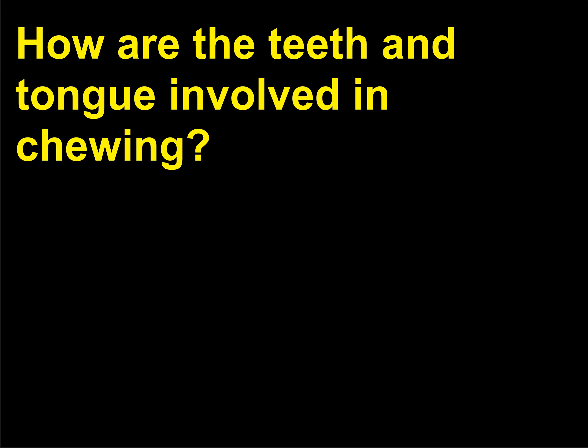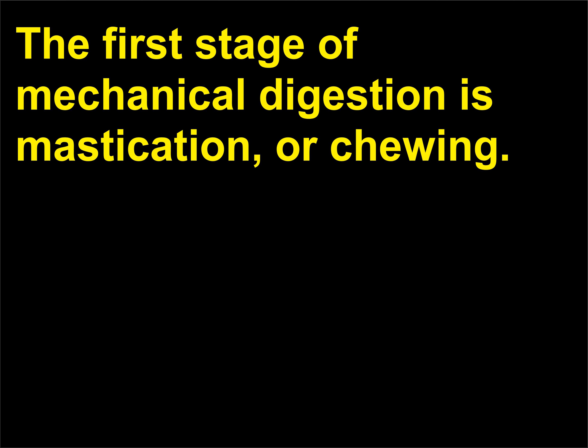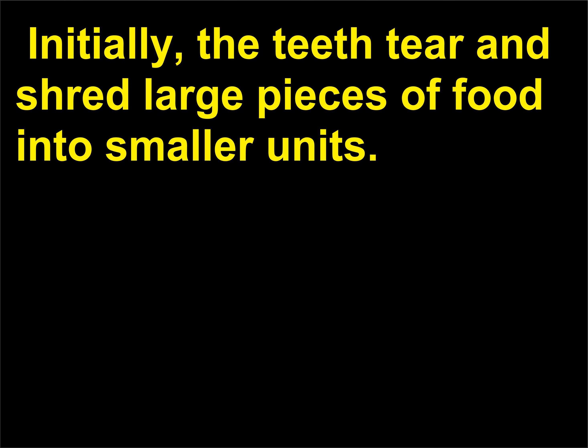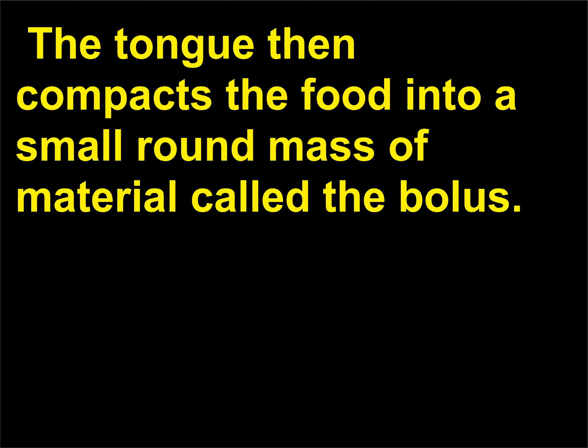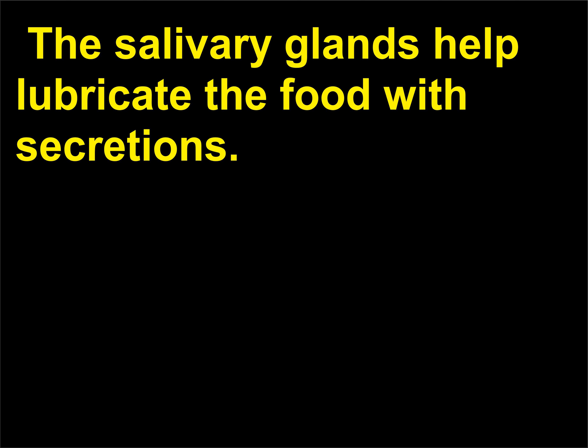How are the teeth and tongue involved in chewing? The first stage of mechanical digestion is mastication, or chewing. Initially the teeth tear and shred large pieces of food into smaller units. The muscles of the tongue, cheeks, and lips help keep the food on the surfaces of the teeth. The tongue then compacts the food into a small round mass called the bolus, and the salivary glands help lubricate the food with secretions.